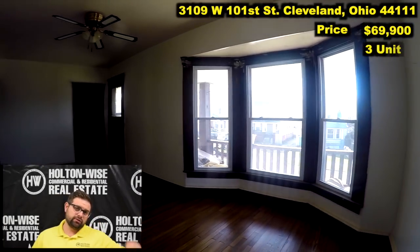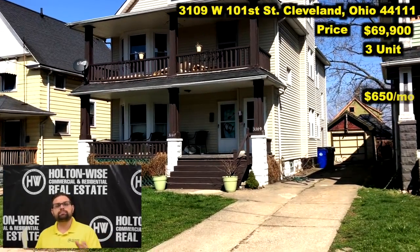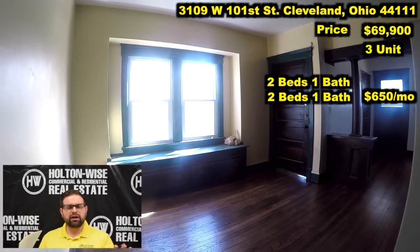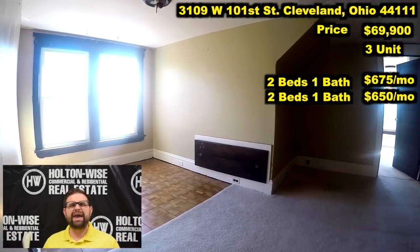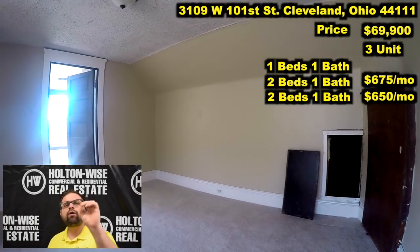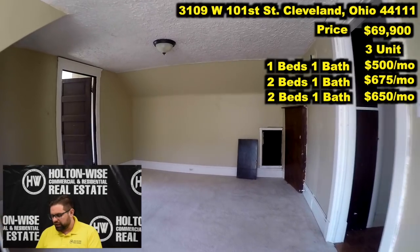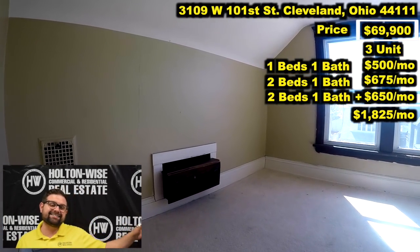The price is $69,900. It is a three unit — there's a down, an up, and an attic. The downstairs is currently rented at $650 per month; it's got two beds, one bath. The upstairs unit is also two beds, one bath, and the market rent on that — Holden Wise rents those units in Old Brooklyn for $675 per month. What really makes this property stand out is the fact that the third floor is finished into a legal triplex. That's going to be a one bed, one bath unit, also vacant, and we could rent that out for $500 per month.